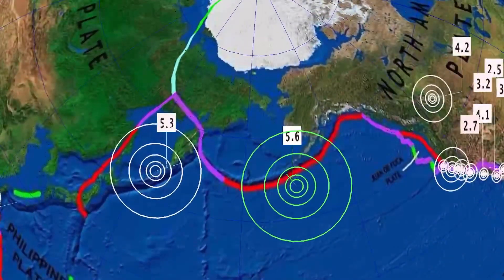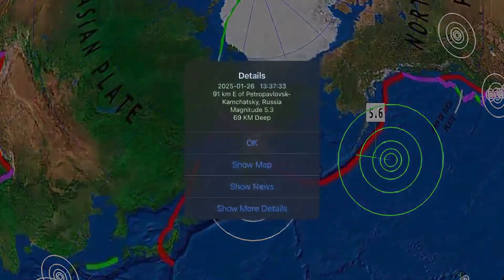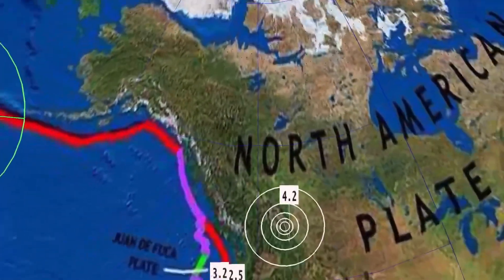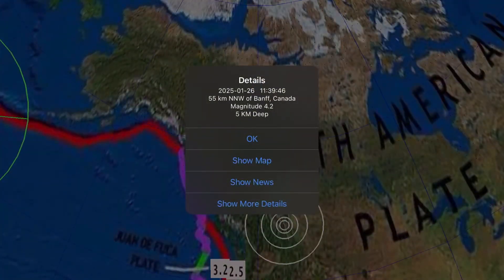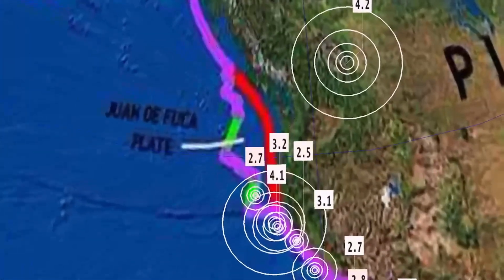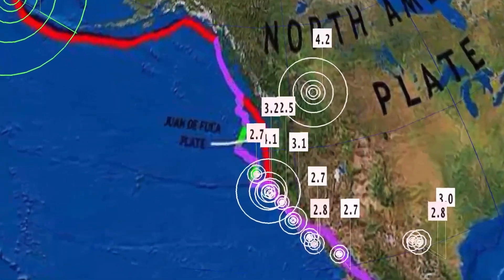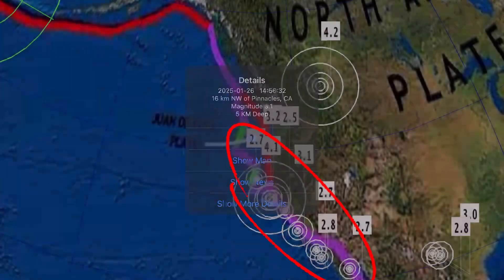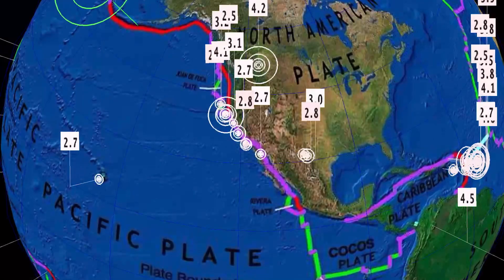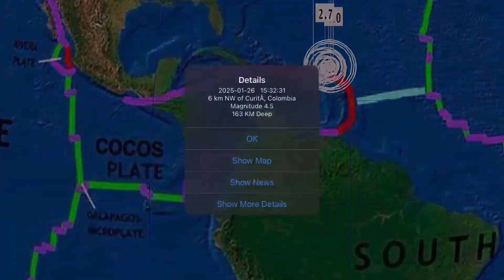Now let's get to earthquakes — past 24 hours. The largest was a 5.7 in Unalaska, Alaska, as well as a 5.3 in Russia. Notable earthquake: a 4.2 in Banff, Canada — a very rare earthquake reported in Banff today. Also notable, a 4.1 earthquake in Petrolia, California, right up in that wonderful joint. Across the United States, still just above 200 earthquakes, with no major swarms to note.